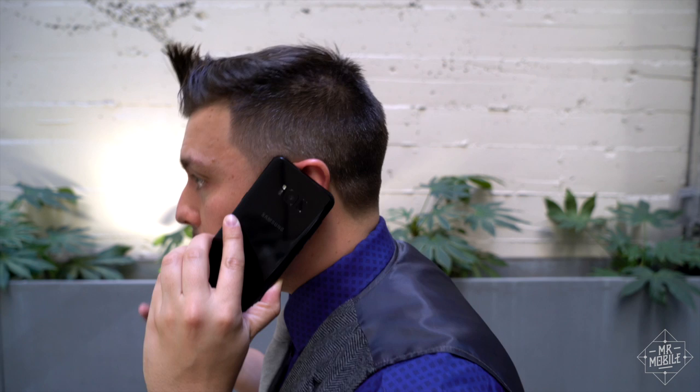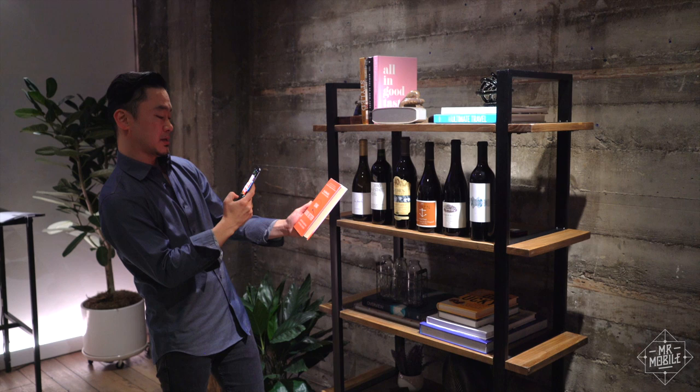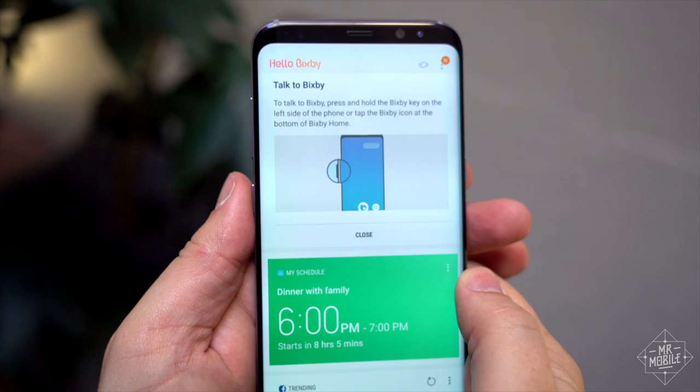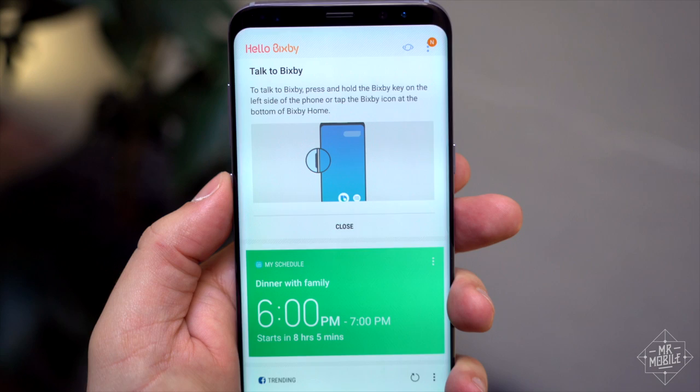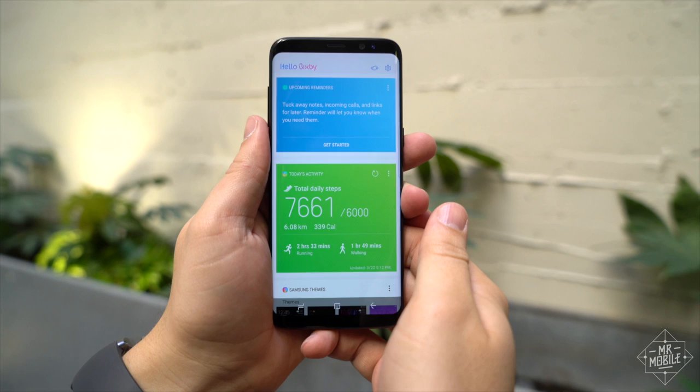Why am I dwelling on the details? Because these are the things you're going to deal with every day on the S8. Samsung's big aspirational features — it remains to be seen how well they fare. The biggest of these is Bixby, the virtual assistant that Samsung is so serious about that they gave it its own button. If you're wondering why an Android phone that comes with Google's assistant needs another assistant, that's a good question. Samsung's answer is that this one can do more. In theory, Bixby should be able to field a wider range of commands all throughout the interface.